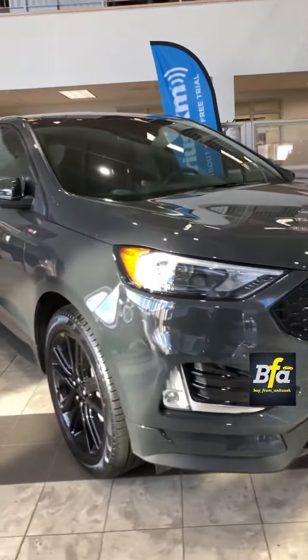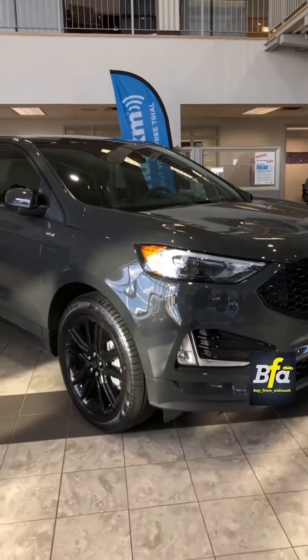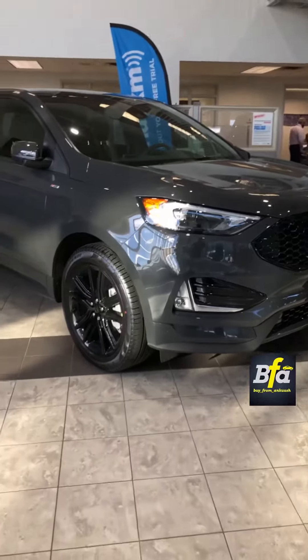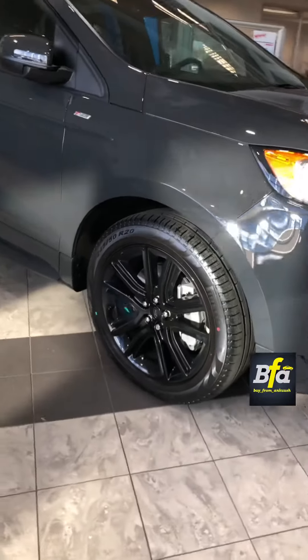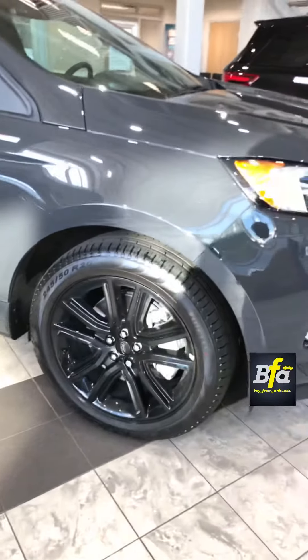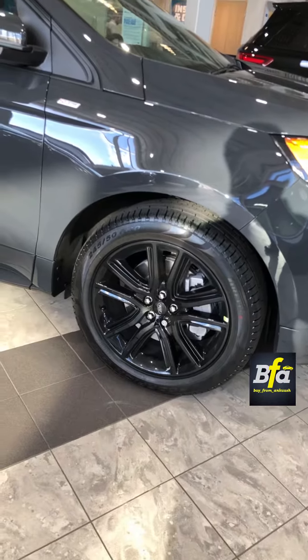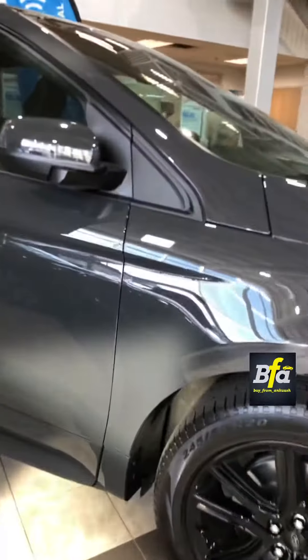This Edge looks like an ST but it is just dressed like an ST. The engine in this Edge is not from the ST — it is from the regular Edge. You see the black rims which are 20 inches. You see the ST badging here. The color's name is Lithium Gray.